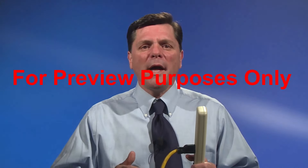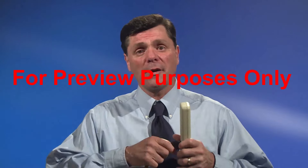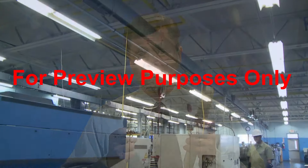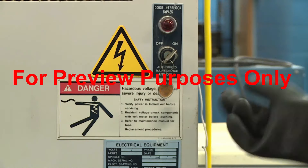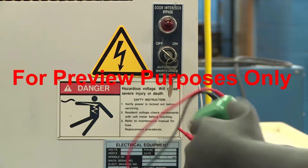The best way to reduce the risk of arc flash is to create an electrically safe working condition before any electrical work begins. This starts with powering down, or de-energizing, the equipment to be worked on. But there is more to it than that for good reason.